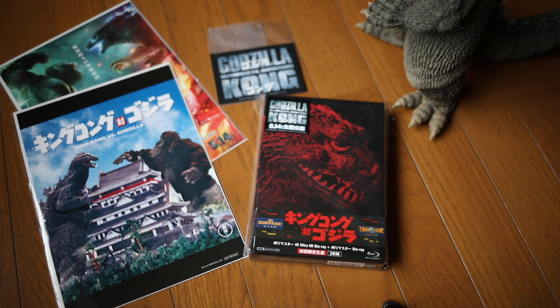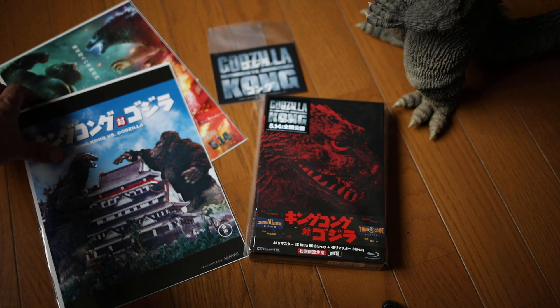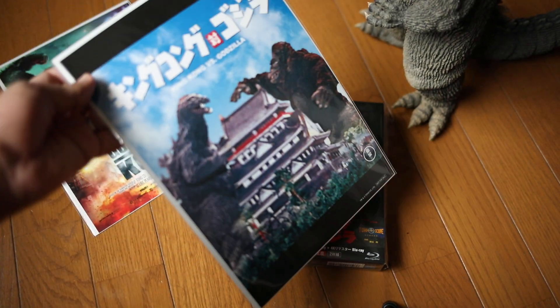Hey guys, this is Patrick in Japan. I just wanted to do a quick video going through the contents of the new King Kong vs. Godzilla 4K remaster ultra high disc limited edition box set. For me, this is the home video event of the year, if not the century — finally classic Godzilla on 4K ultra high definition disc. I sprung for the limited edition; I said what the heck, I'm pretty excited.